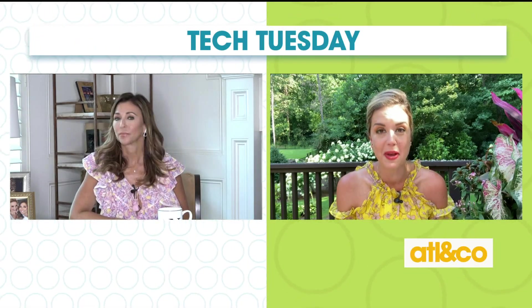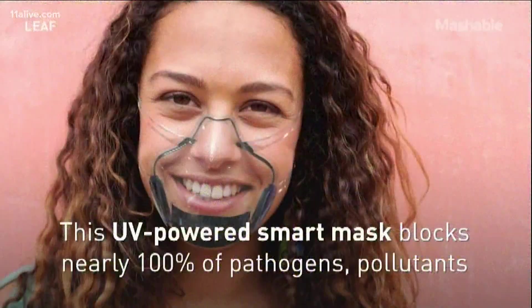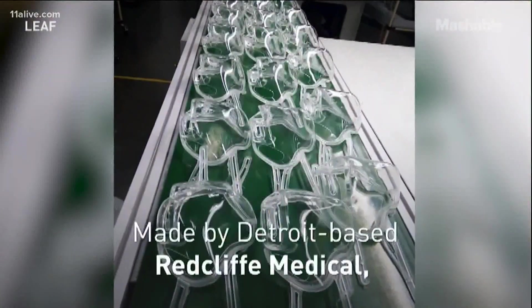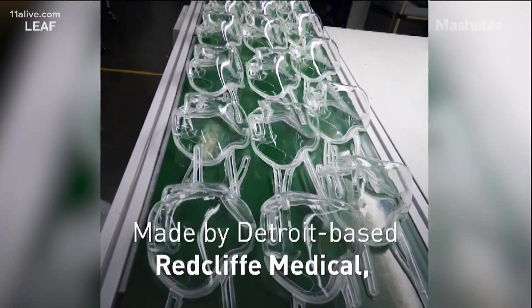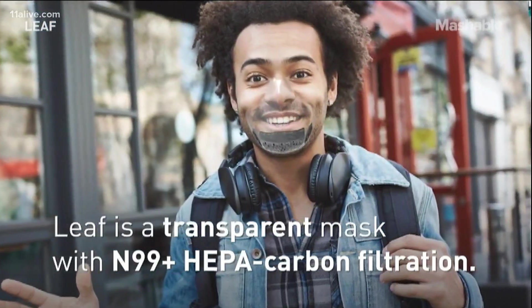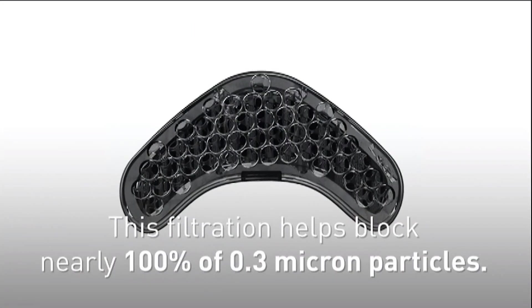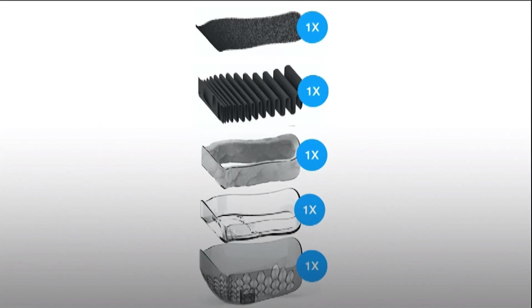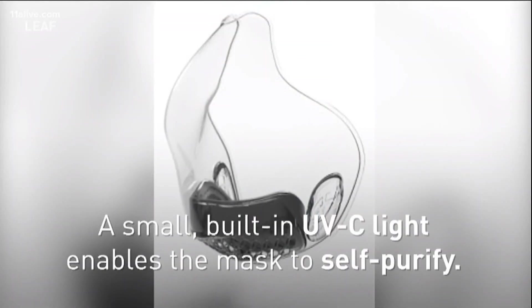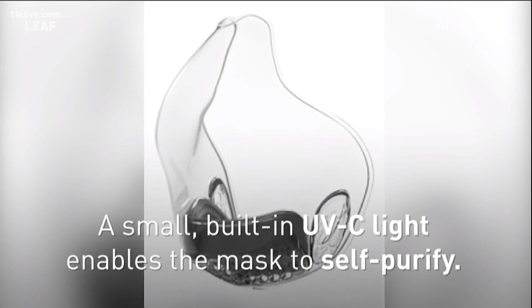The next one is called Leaf. This is a UV-powered smart mask, and it blocks nearly 100% of pathogens and pollutants. It was made in Detroit, and it's made by Red Cliff Medical. Leaf is a transparent mask. It's N99 plus HEPA carbon-filtrated. This filtration helps block nearly 100% of 0.3 micron particles — apparently we don't want them.